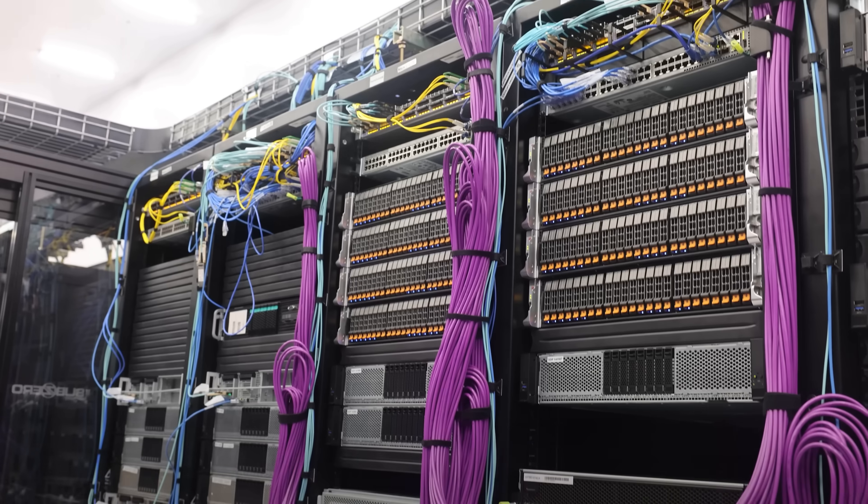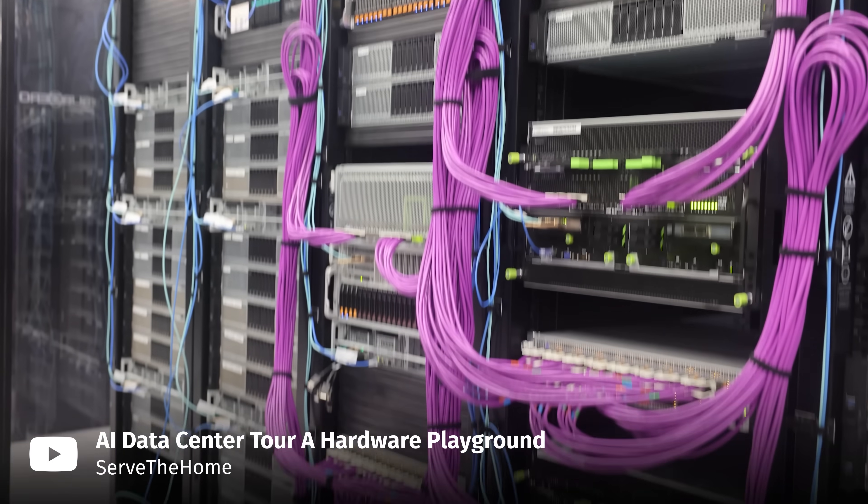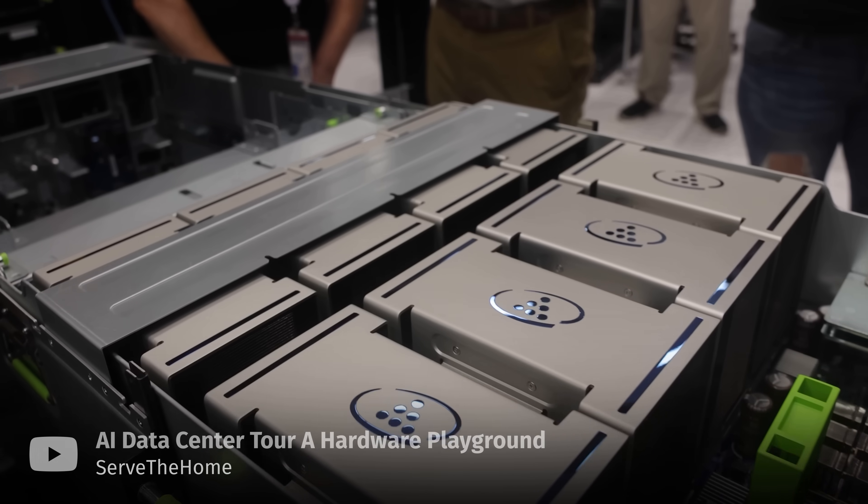Let's zoom out for a second. ChatGPT, GitHub Copilot, Anthropic — these services need entire data centers full of beefy compute nodes to run smoothly. So can we really expect the same level of quality and speed from relatively cheap commodity hardware? That's what I want to find out in this video.